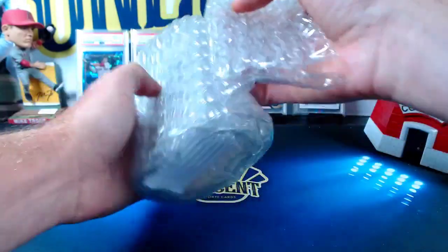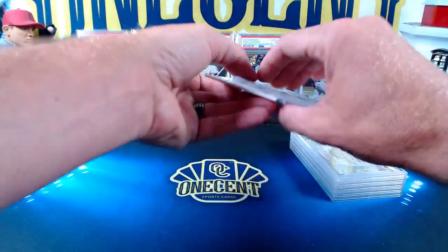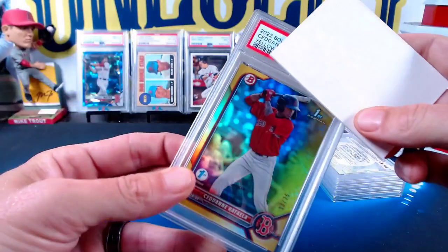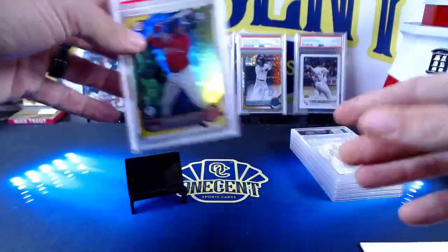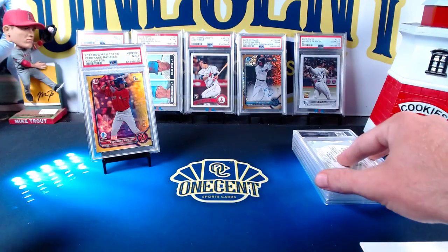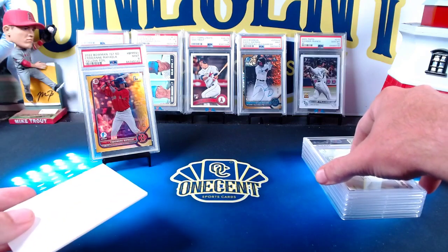It looks like one of my cards is first up. It is Cedena Raffaella — a first edition yellow, numbered 33 out of 55, from 2022 Bowman First Edition. We get a Mint 9. Would have liked a 10, but these foil cards are very difficult. It's a first edition prospecting card — if he ends up being great, fantastic. A yellow numbered to 55, slabbed — I'm okay with the nine, would have loved a 10, but we live and learn.